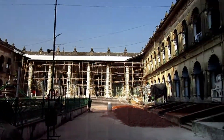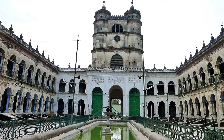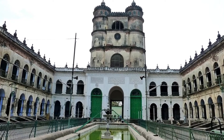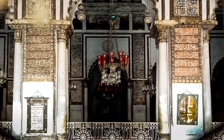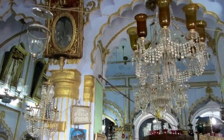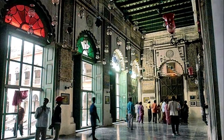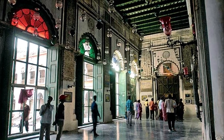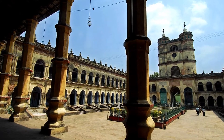The Hooghly Imambara consists of many attractive features including a mosque, a monument, and the clock tower. The mosque and the Sarayana, or inns for weary travellers, were built of Italian marble. The walls of the mosque are beautifully engraved with lines from the Holy Quran. Stepping foot inside the mosque, one is struck by the pretty chandeliers made of delicate Belgian glass and stained glass windows that reflect the sunlight. The calligraphic inscriptions on the walls create an ambience of reverence.